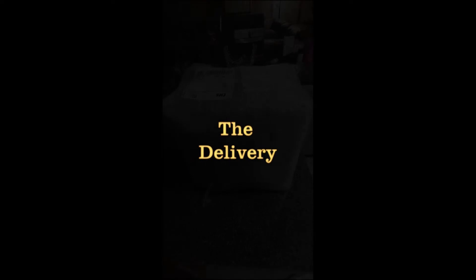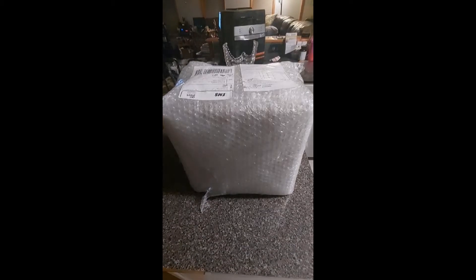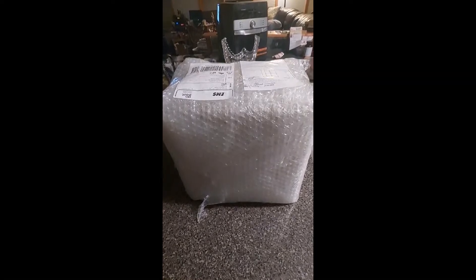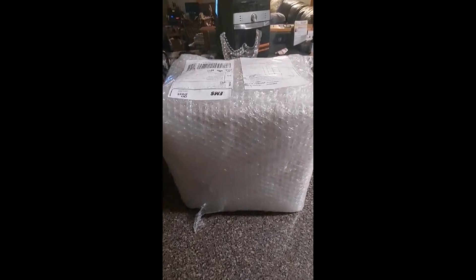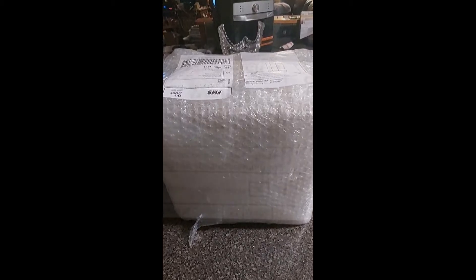A few nights ago, after working one of those 16-hour days, I got home and found that I had received a delivery. It looked like just a box that was totally covered in bubble wrap. As I had several more hours to go, just in report writing to finish up the day, I left it on the counter and thought I would get to it the next day.